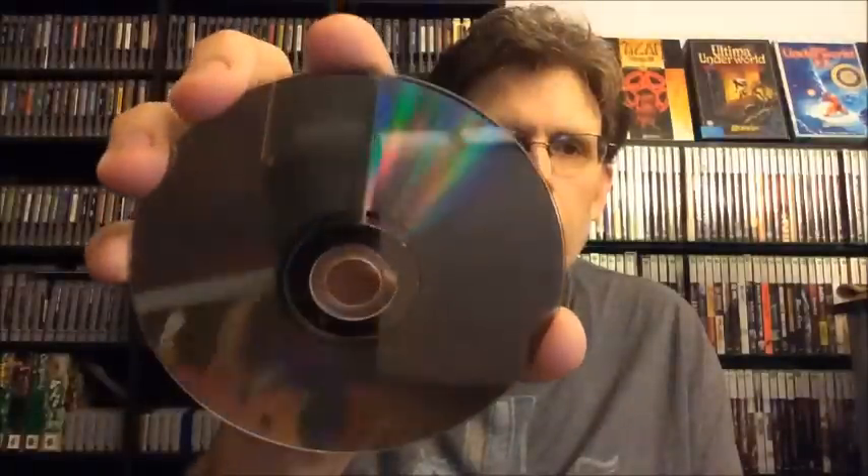Next up is Xenosaga Episode 1. This is the one I picked up in a recent pickup. There's a little bit of wear on the top and the same thing with the back, but it is complete. The disc is scratched up a little bit, but if you saw my video, I recorded the intro and demo for this game using this copy, so you can see that it does play. For this, I'm going to say $7.